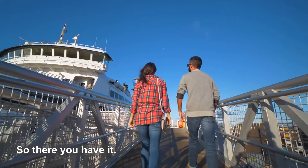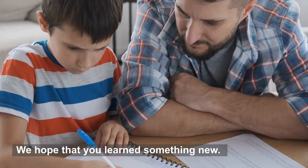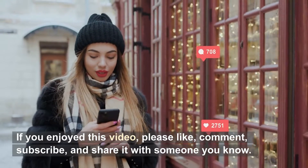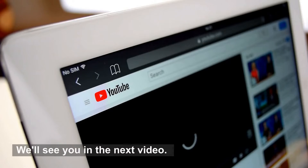So there you have it. We hope that you learned something new. If you enjoyed this video, please like, comment, subscribe, and share it with someone you know. We'll see you in the next video.